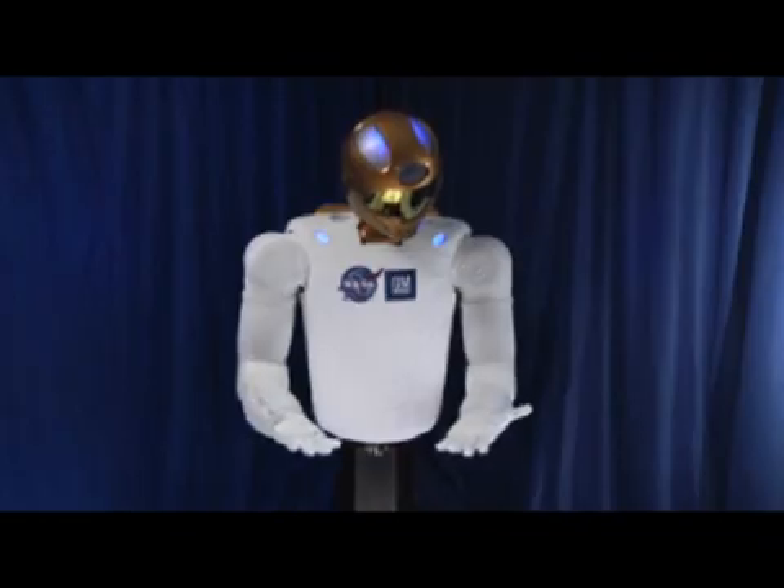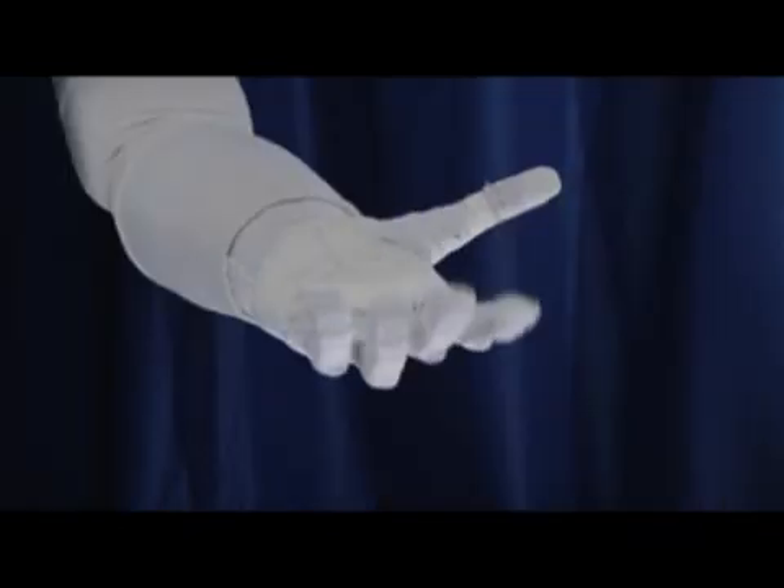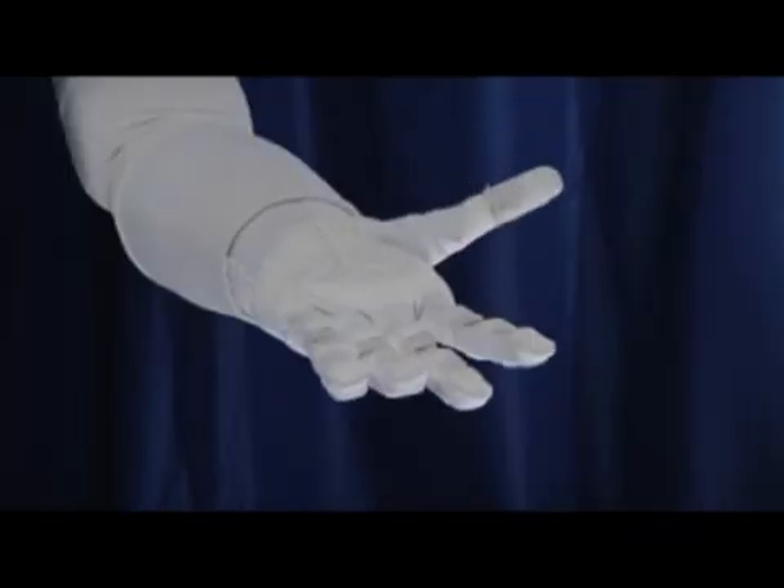Starting with R1, we went after both hands and arms, giving a workspace and dexterity very similar to a human. When we went to R2, we increased that — we increased the speed at which we could perform tasks, and we increased the level of dexterity so that we can perform even more tasks than the original R1.